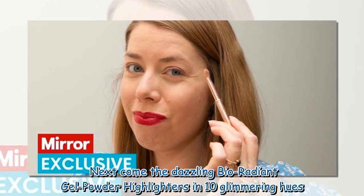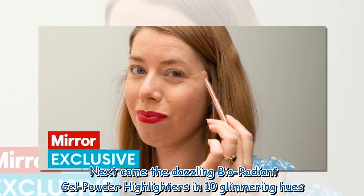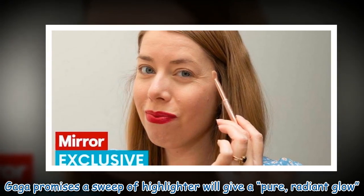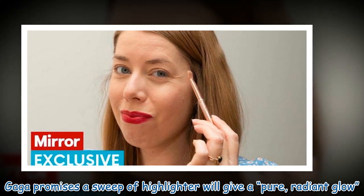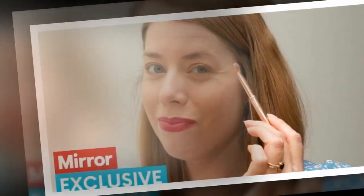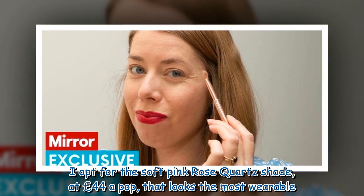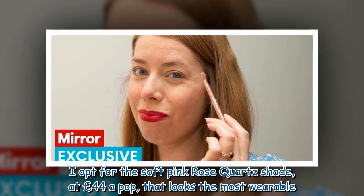Next come the dazzling Bio Radiant Gel Powder Highlighters in 10 glimmering hues. Gaga promises a sweep of highlighter will give a pure, radiant glow. I opt for the soft pink rose quartz shade, at £44 a pop, that looks the most wearable.